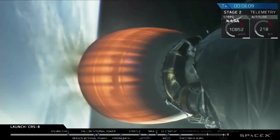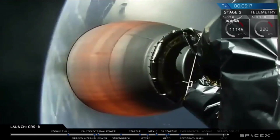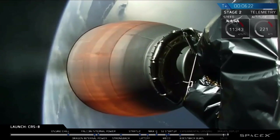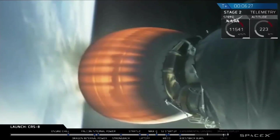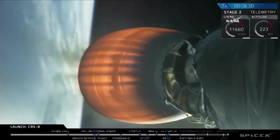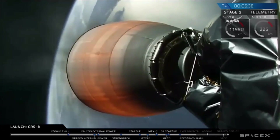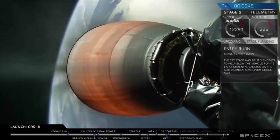We have AOS of New Hampshire — that's the Air Force Tracking Station located in New Hampshire. That will be followed by Newfoundland. The Air Force Tracking Station is still nominal.